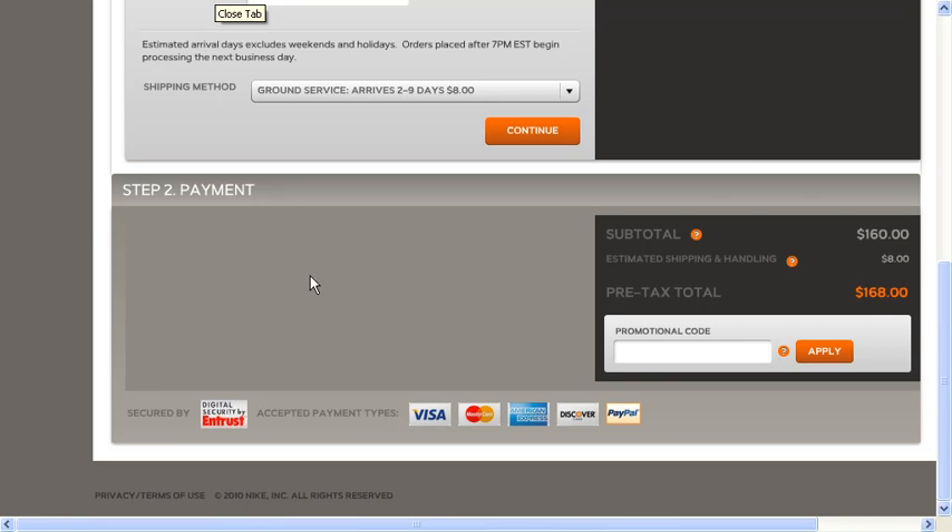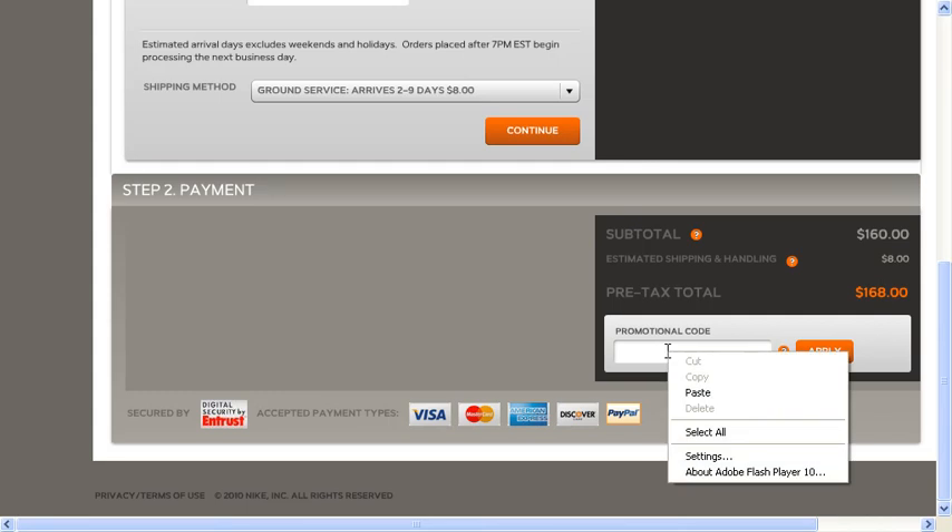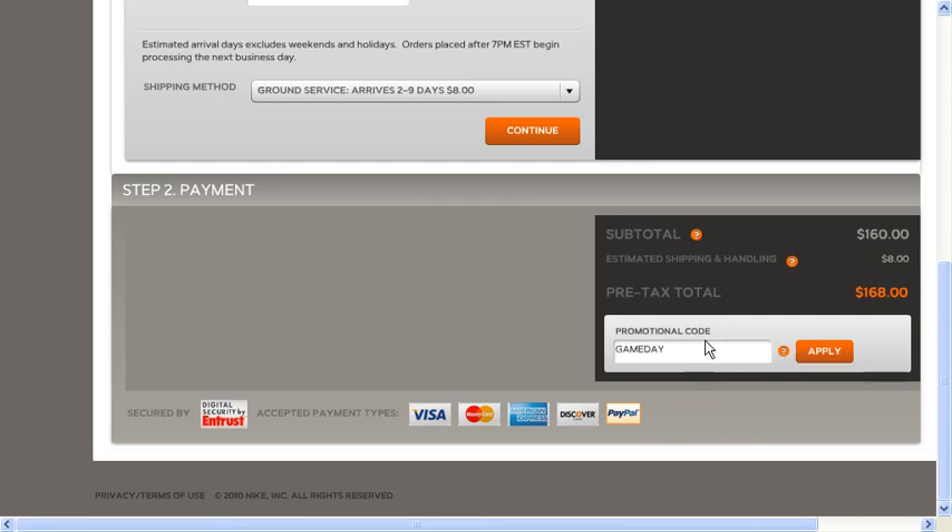After adding items to your shopping cart, you can go ahead and proceed to the checkout. Here you can paste the coupon code that you got from MyCoupons.com into the promotional code box, apply, and enjoy your savings.